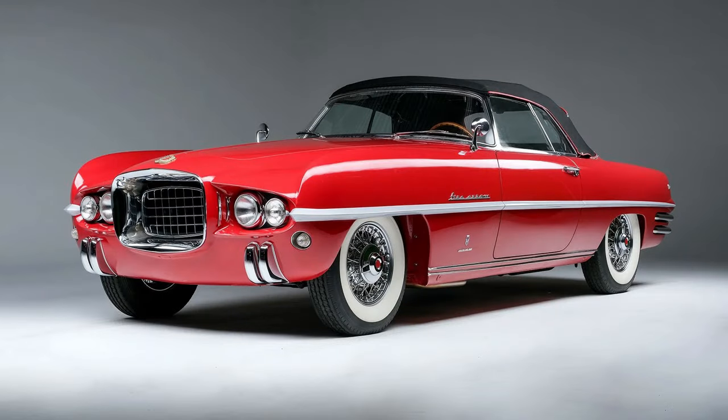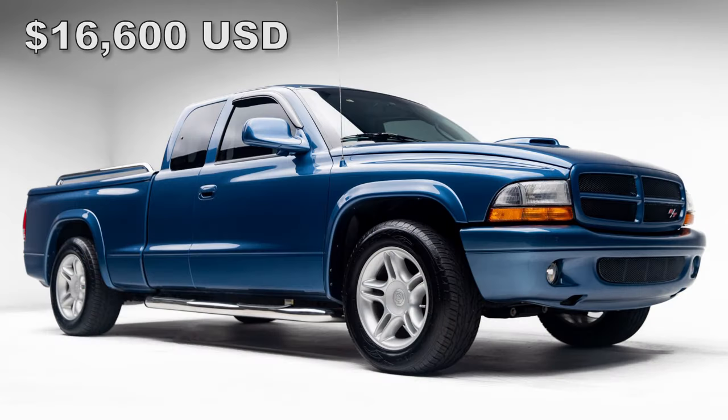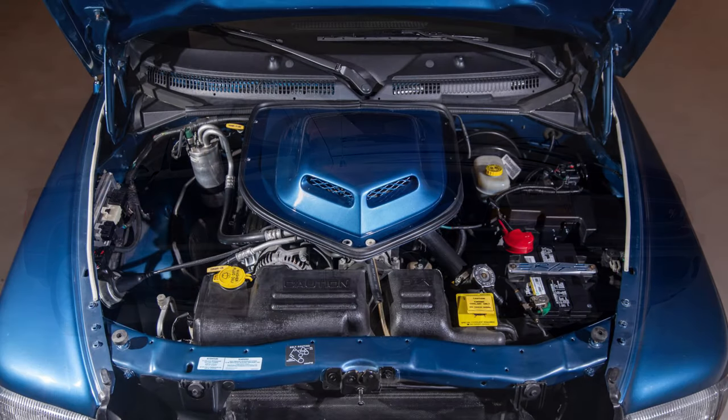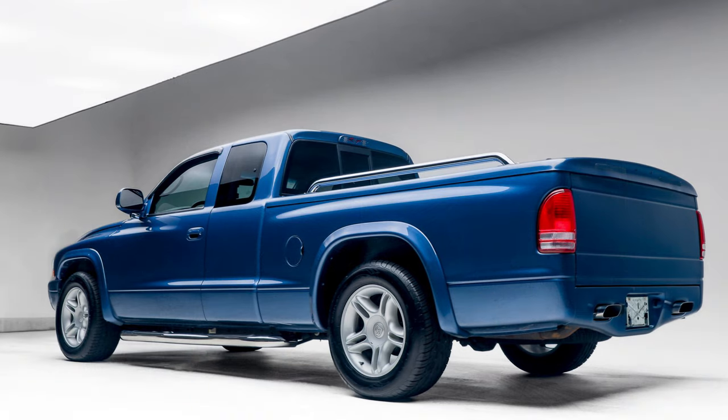To close off the video, here are some various Mopar auctions that went down since January 2024. Due to time, each car will be briefly covered with the price it sold for — auction links will be posted in the description. At Bring a Trailer in California, a 2001 Dodge Dakota RT Club Cab with a shaker hood, the 5.9L V8, and just 14,000 miles on it sold for $16,600.